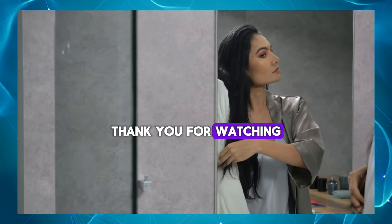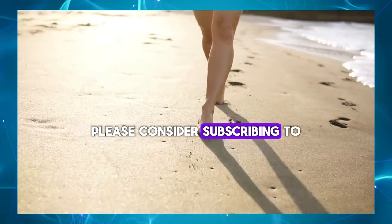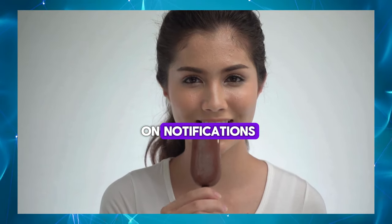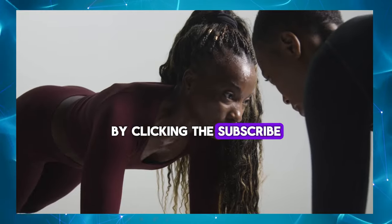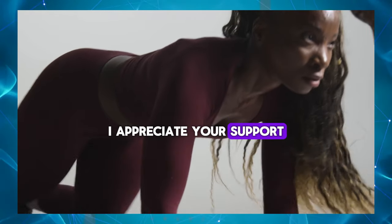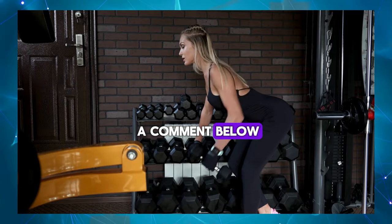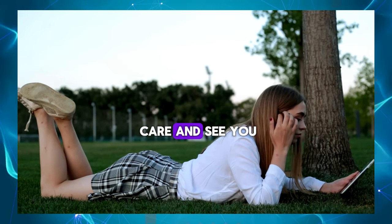Thank you for watching. If you enjoyed this video and would like to see more, please consider subscribing to my channel and turning on notifications. Don't forget to hit the like button as well. By clicking the subscribe button and the bell icon, you'll never miss an update. I appreciate your support. Feel free to leave a comment below with any suggestions or thoughts you have. Until next time, take care and see you in the next video.